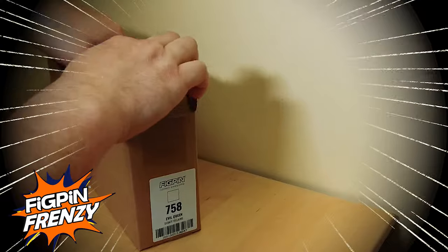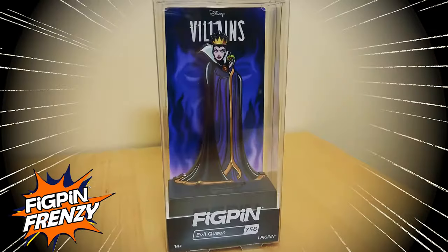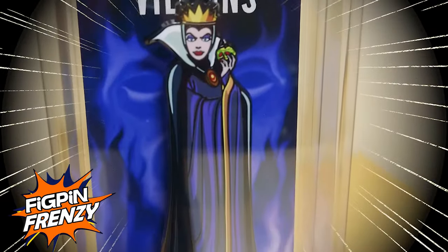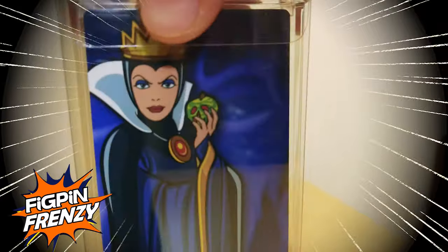Finally, the first villain from Disney animated features, Snow White's Evil Queen number 758, determined to be the fairest of them all, wearing her purple gown covered by a black cloak, golden pendant and crown, and holding her signature poison apple.